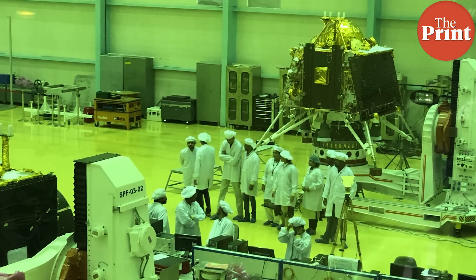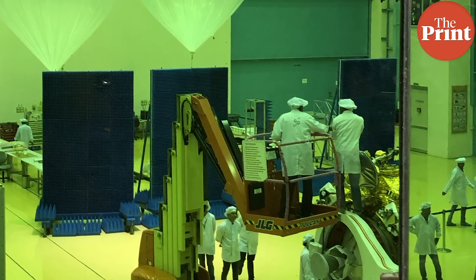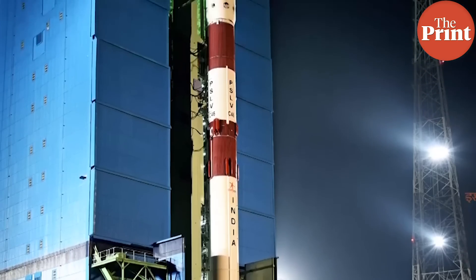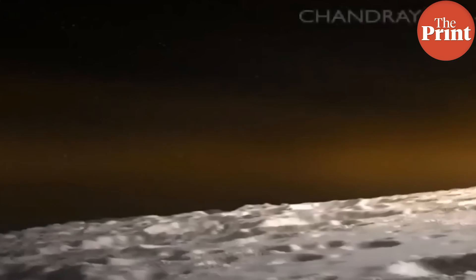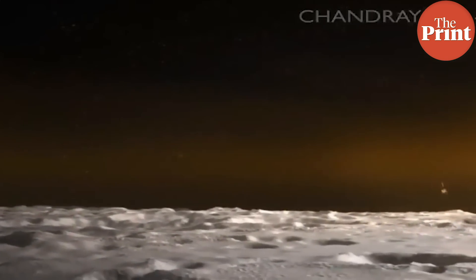One of the payloads on the lander belongs to NASA. The orbiter is expected to function for at least a year and probably more, whereas the lander and the rover are expected to have a lifetime of a mere 14 to 15 Earth days. This is because of solar radiation, for which there is no protection on the moon's surface owing to the fact that the moon does not have an atmosphere.